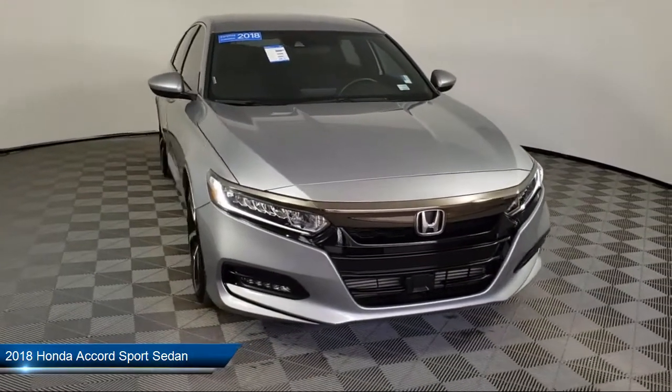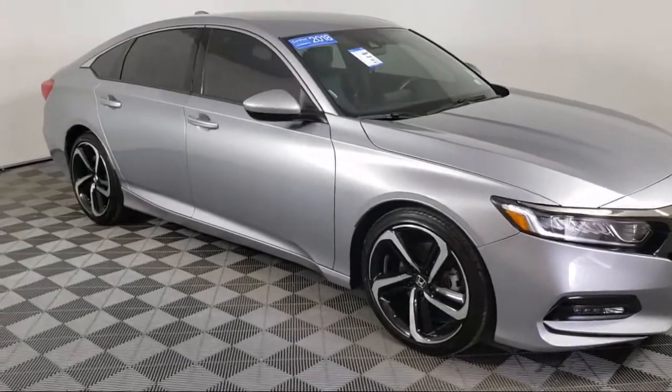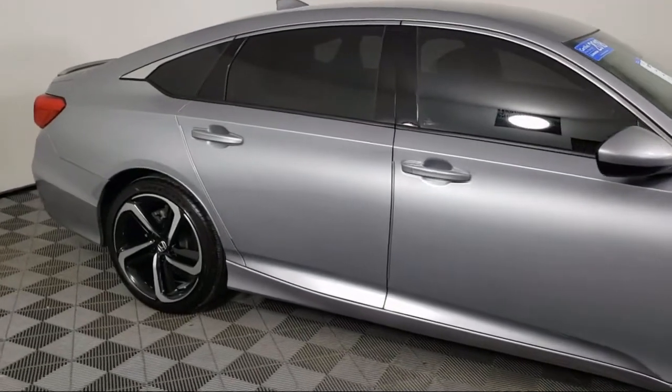It comes equipped with Apple CarPlay and Android Auto, split fold-down rear seat, tire pressure monitoring system, rear spoiler, keyless entry, and fully automatic headlights.